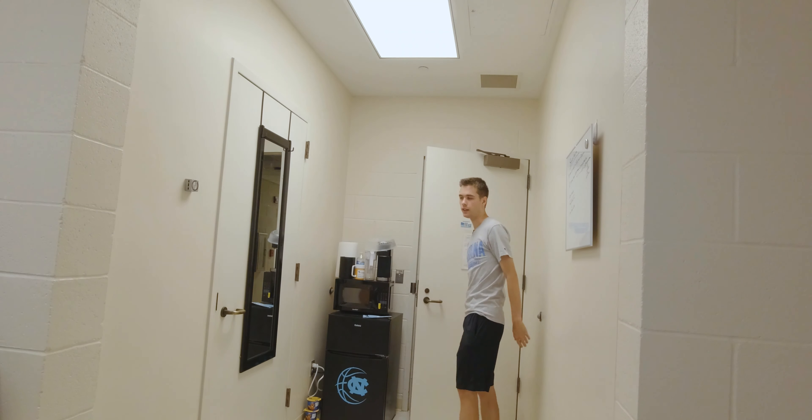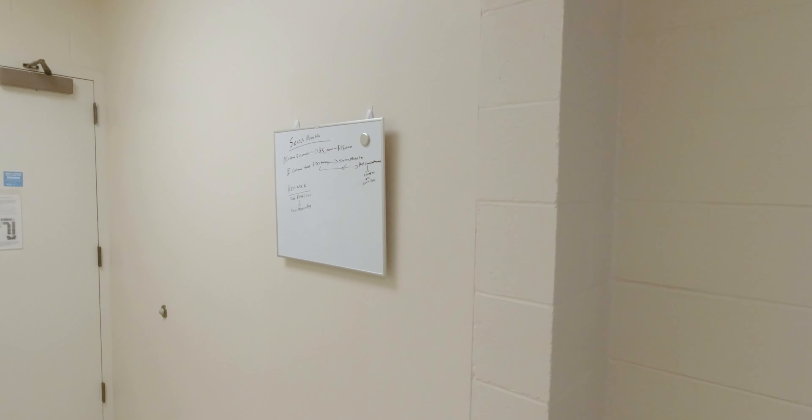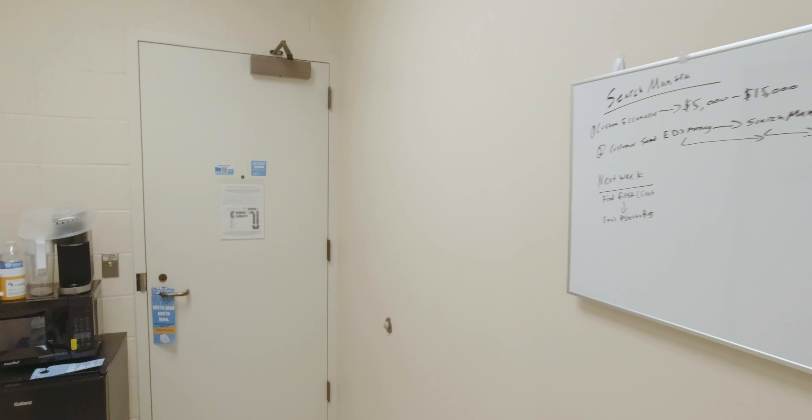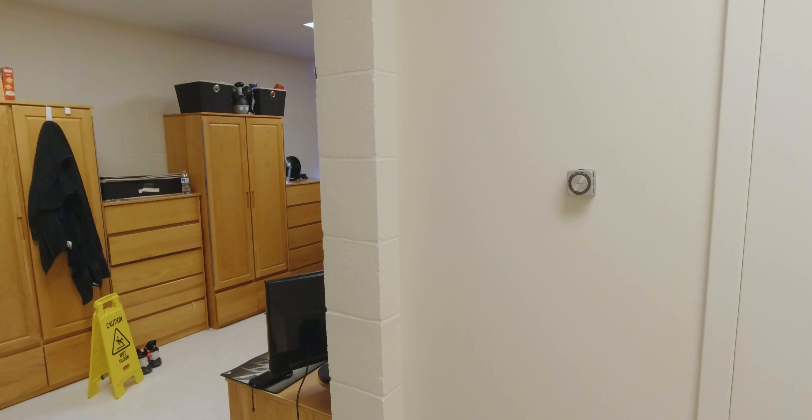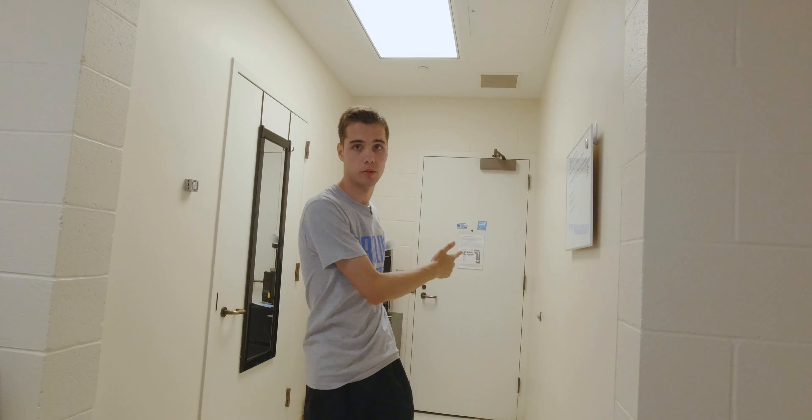So just walking in here you'll see there's this nice hallway coming into the room. Right over here is the bathroom door, and I just wanted to give you a tour of this hallway first.